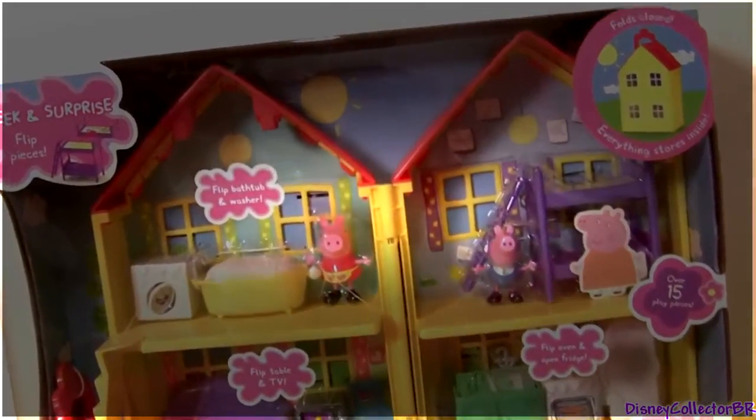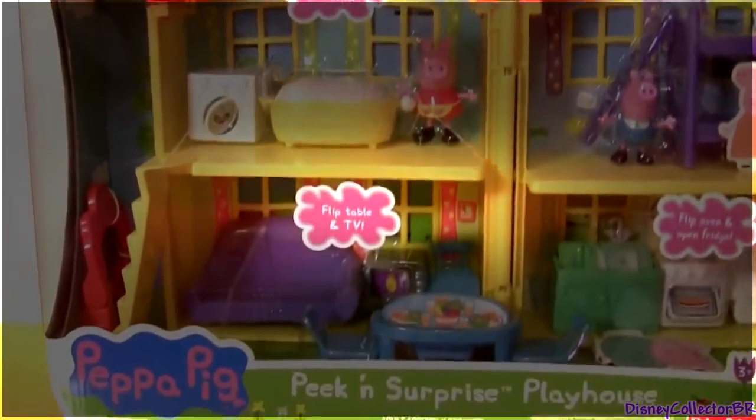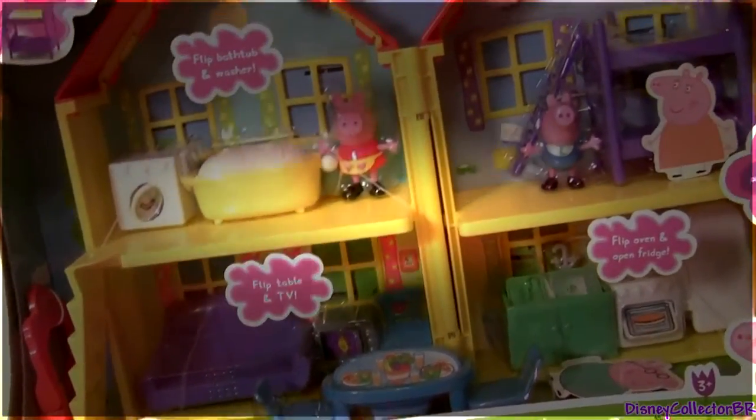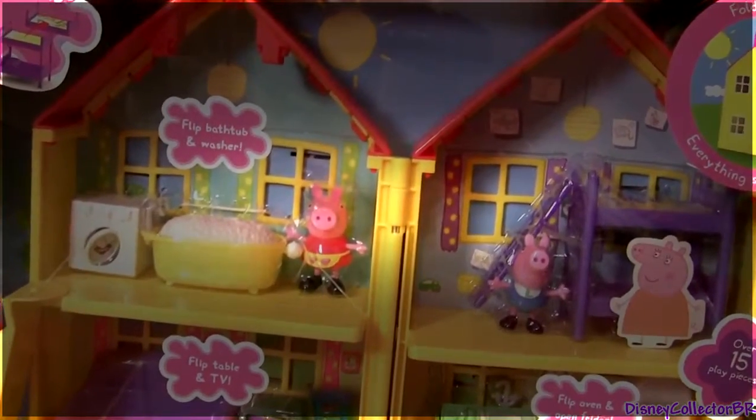Hey guys, DisneyCollector here with this Pecan Surprise Playhouse from Peppa Pig. It comes with over 15 play pieces, Peppa and her little brother George.